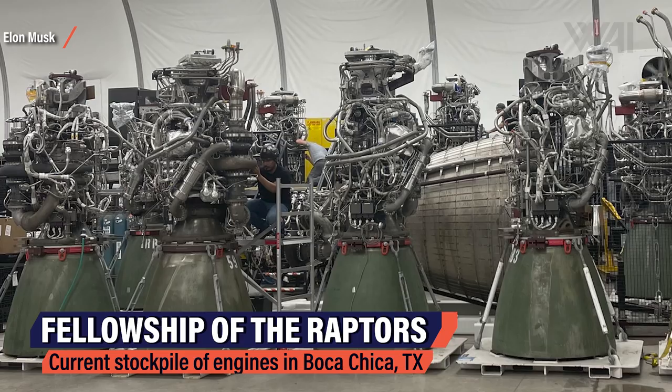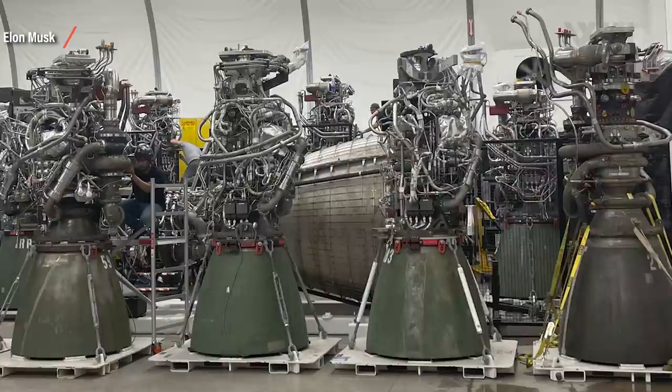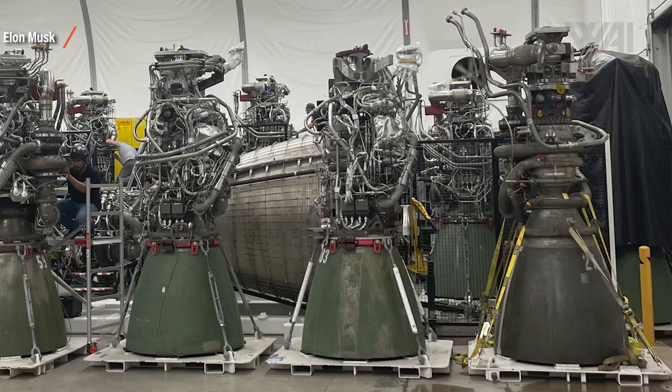Elon Musk has revealed insane plans and milestones regarding the new workhorse Raptor engine. I've talked a lot about Starship mass production before, but there's one blank spot left: how is SpaceX planning to produce 10,000 Raptor engines in the next 10 years? Because that's the number of engines roughly needed to build and operate 1,000 Starships and 200 boosters in that timeframe. It all started with this picture tweeted out by Elon Musk showing 10 Raptor engines and one RVAC in one of the SpaceX Boca Chica Starbase production tents. It's at least part of SpaceX's current stockpile of engines — not all of them are flight capable.